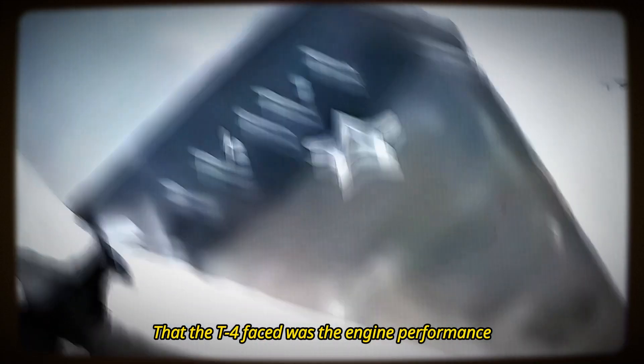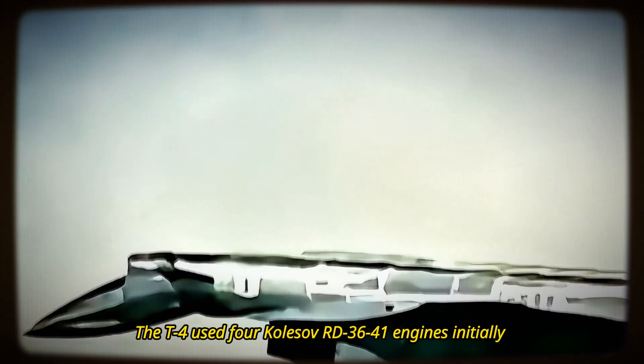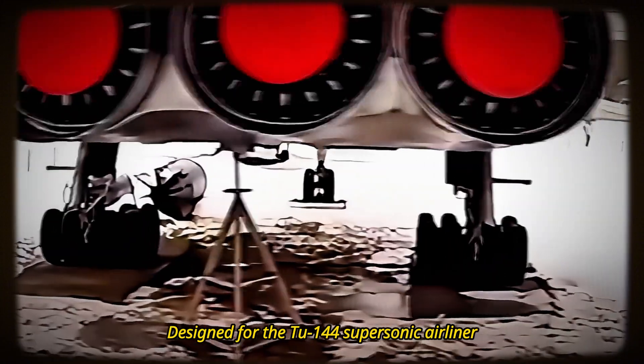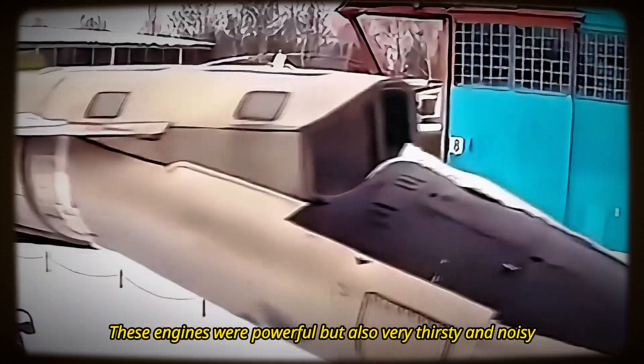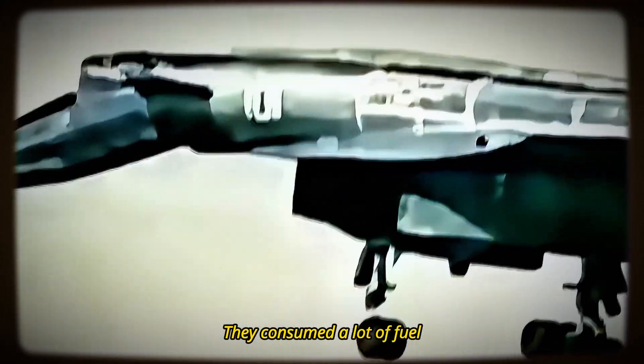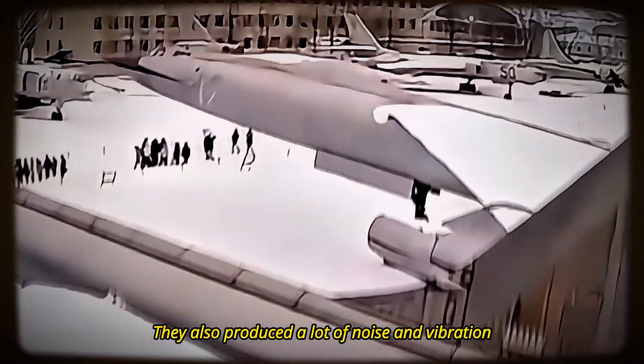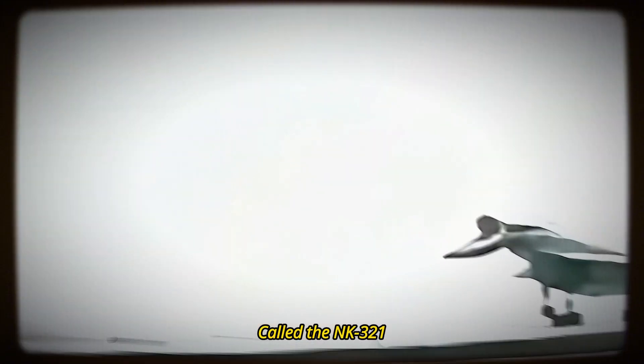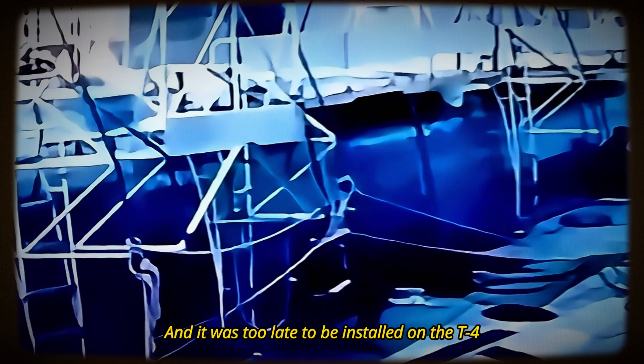One of the main problems the T-4 faced was engine performance. The T-4 used four Kolesov RD-36-41 engines, initially designed for the Tu-144 supersonic airliner. These engines were powerful, but also very thirsty and noisy. They consumed a lot of fuel, limiting the aircraft's range and endurance, and produced significant noise and vibration, affecting the crew's comfort and safety. To solve these problems, Sukhoi tried to develop a new engine called the NK-321, which was more efficient and reliable. However, this engine was not ready until the early 1980s, too late to be installed on the T-4.